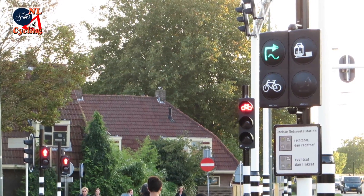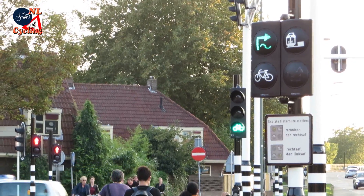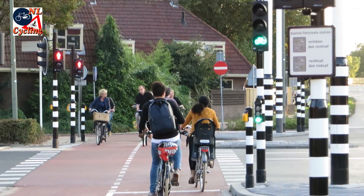The municipality of Sert-Hombos introduced a new traffic signal for cycling. It shows the fastest route to the station across a large intersection.